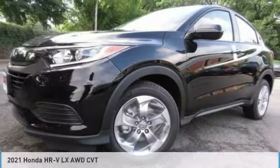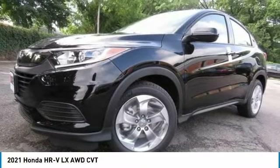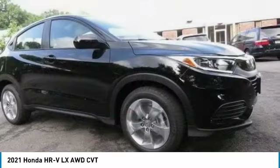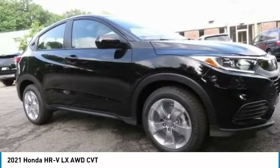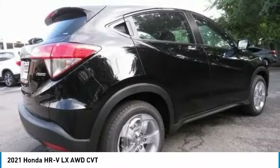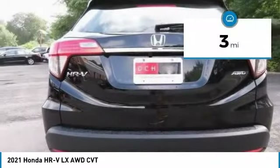Check out the 2021 Honda HR-V. The HR-V has a good looking exterior with a clean design. It comes with a well-tuned suspension and a handsome and flexible interior with tons of options to choose from. This vehicle has less than 100 miles.